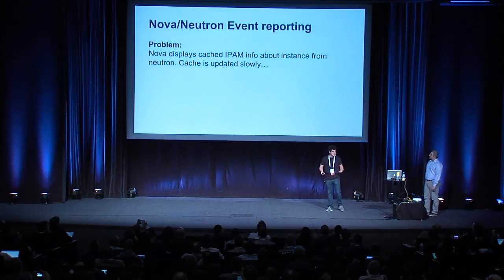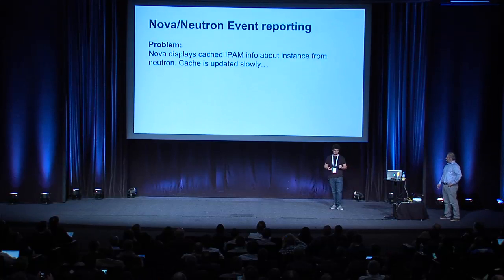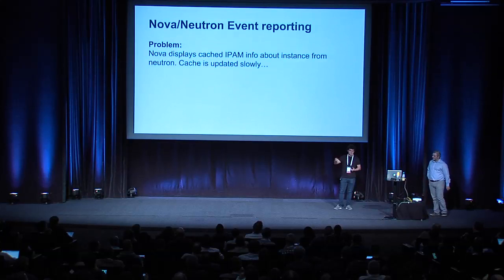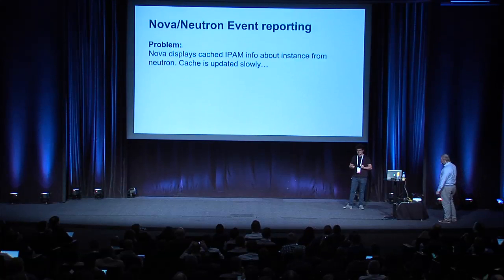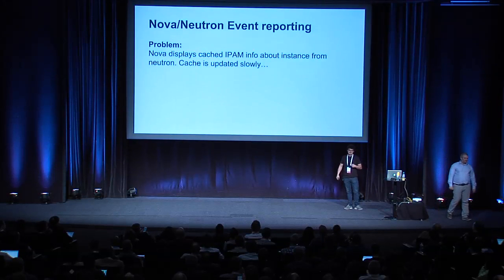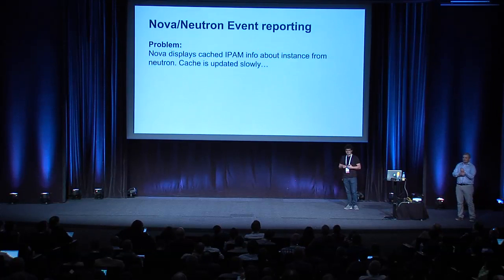As Salvatore was pointing out, one of the components we added in Icehouse was this event reporting system between Nova and Neutron — now Neutron talks to Nova. If you use Horizon, you've probably seen the problem where you associate a floating IP with your instance and the floating IP doesn't actually show up on the Horizon UI. The reason is Nova returns cached IPAM information about the instance, so it doesn't automatically get updated when you associate a floating IP. The way it updates is via a periodic heal script that runs on all compute nodes, and the time to heal the cache is based on the number of instances running on that server.